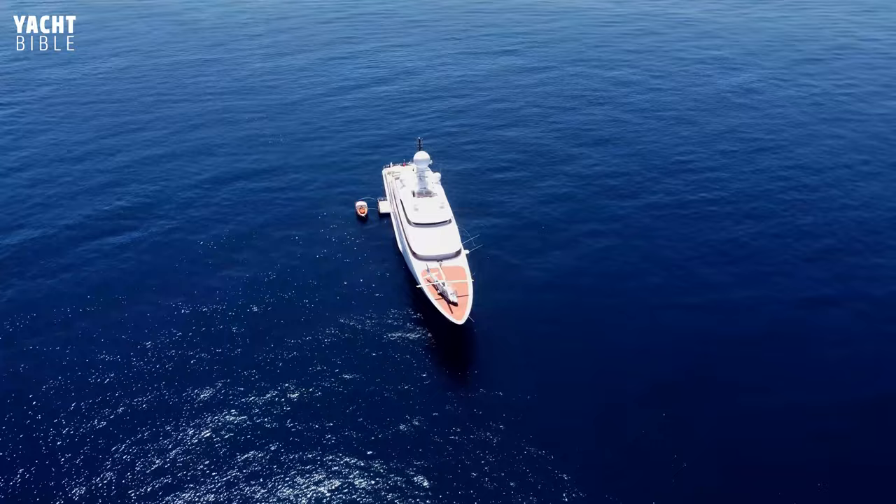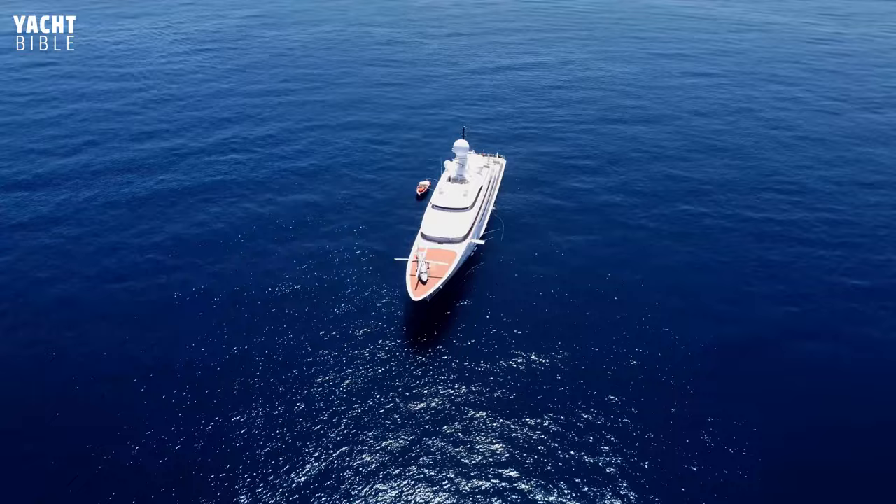In 2016 she was sent back to Amels for a refit, where the swimming pool was added among other features. She was refitted again in 2018 by Abecking and Rasmussen.